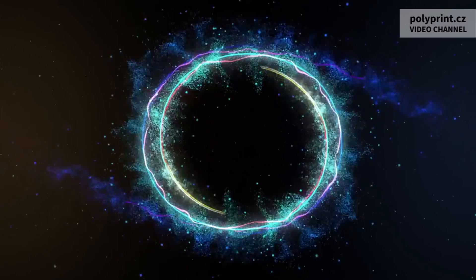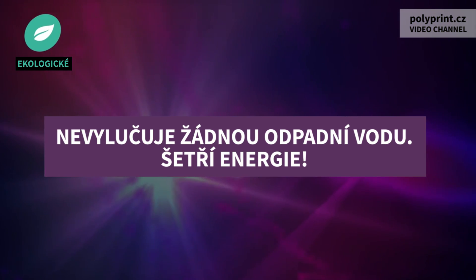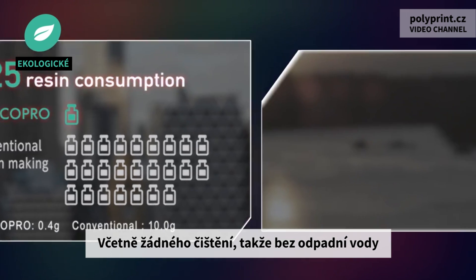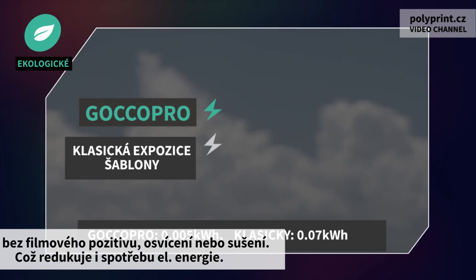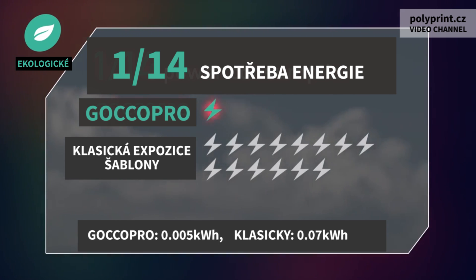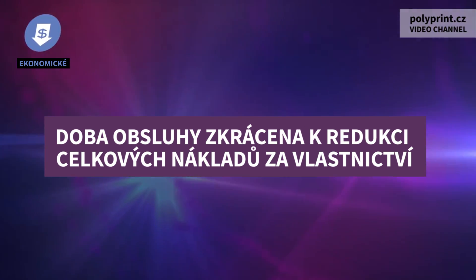Ecological: generates no waste water and saves power. The RISO dry thermal screen making system uses no emulsions or chemicals, meaning it uses less resin and involves no cleaning, so it generates no waste water. Furthermore, with no film positives, output exposure, or drying required, it reduces power consumption and contributes to reducing environmental impact.